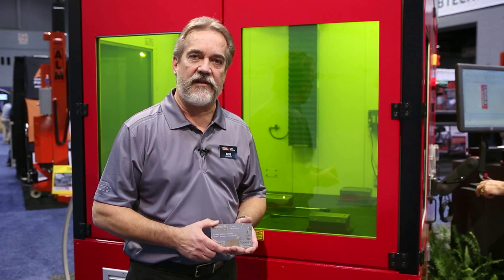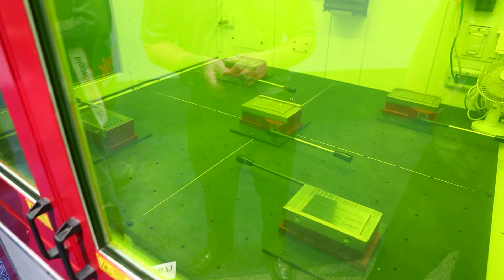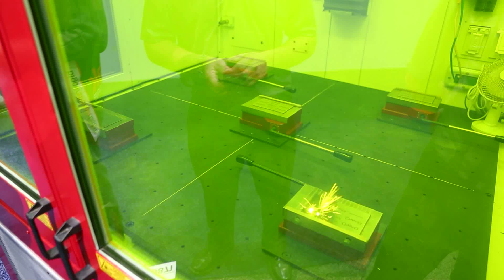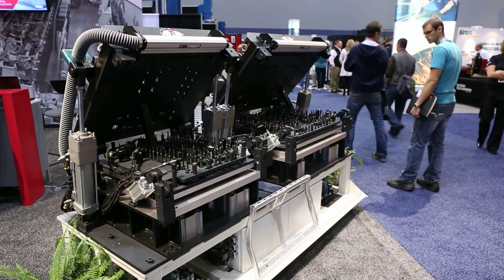We're here today showcasing one of our FlexLase products. Behind me is our FlexLase Pro, which is a scanner-based system doing some high-speed, high-precision laser processing with a single-mode laser. Our FlexLase product line includes robotic and gantry-based systems, and any variety of material handling solutions.